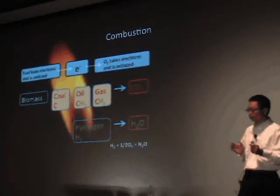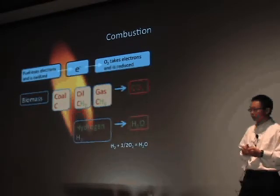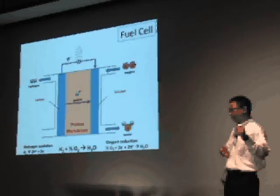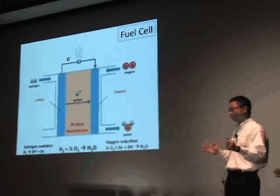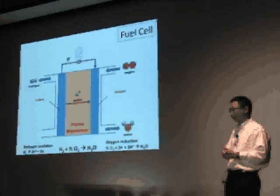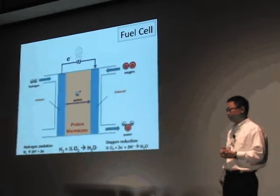But if we are going to use pure hydrogen as the fuel, there is a much better alternative than combustion, which is the fuel cell process. In the fuel cell process, we insert a membrane into the redox reaction. We still have the hydrogen oxidation and the oxygen reduction, but now they are spatially separated by the membrane. We are forcing the electrons to go through an external circuit to do work for us, such as powering our homes or our cars.